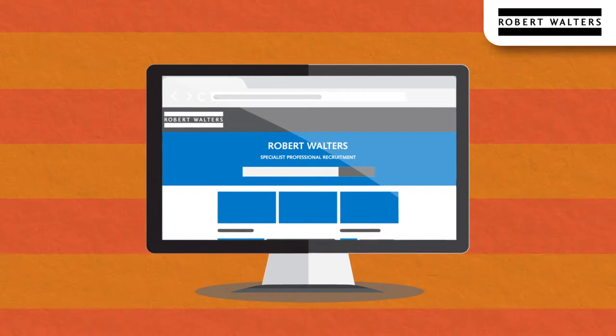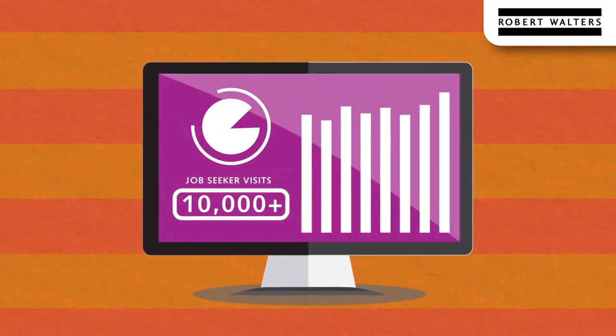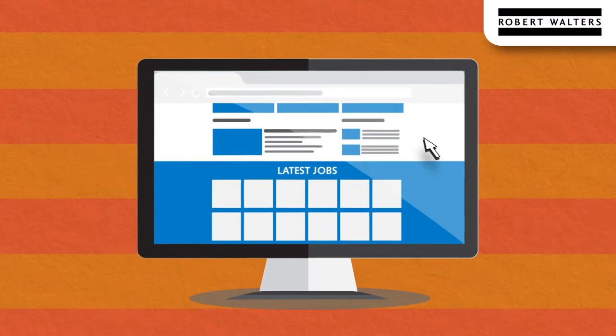The Robert Walters website reaches over 10,000 plus job seekers per month. A featured banner will be displayed on the homepage.